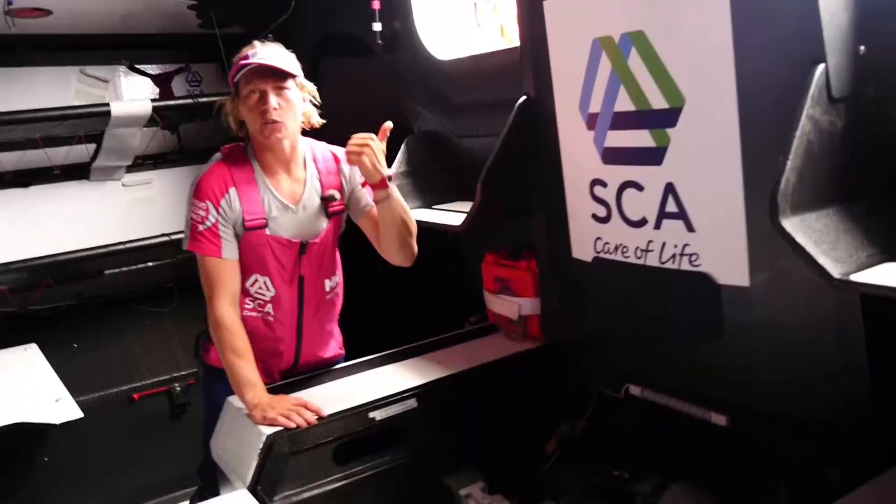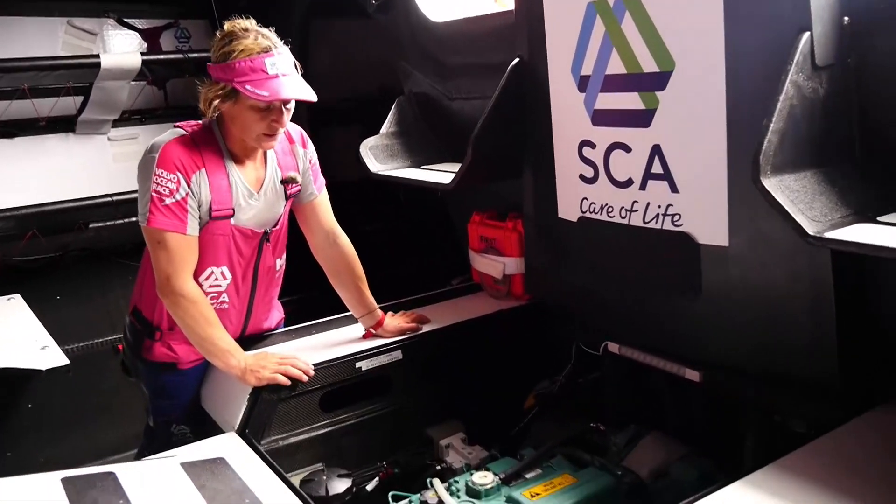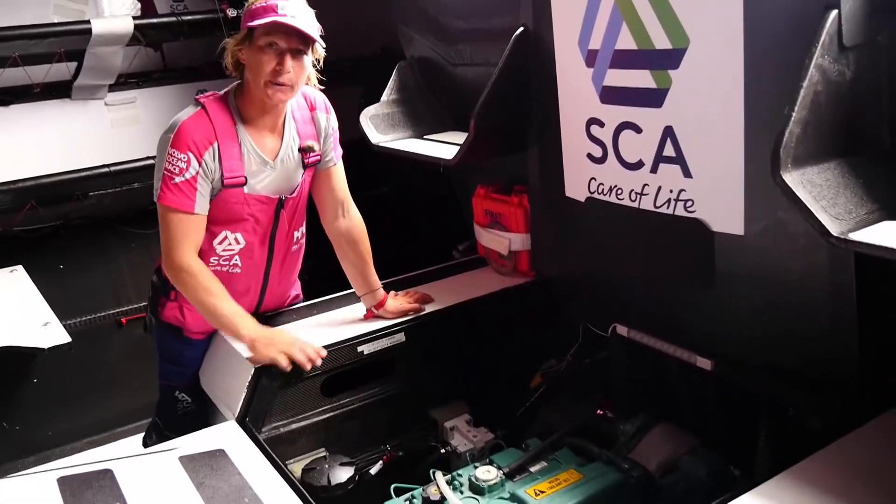We have a diesel engine which we use to power up two lithium batteries that we have on board via the two alternators. So the girls on deck are going to fire up the engine — it's got a remote start from on deck. And here we go.